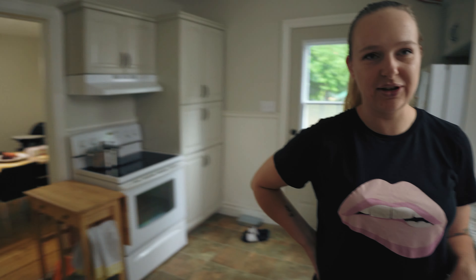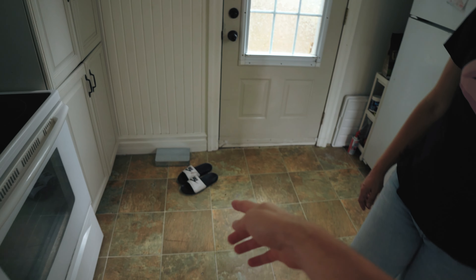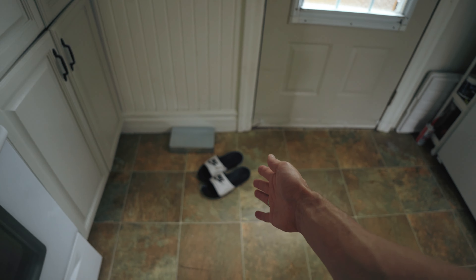I remember these doors from my childhood in apartments in Ukraine. They way out to the backyard and to the deck. We actually use this door more than the front yard because we parked the car there and it's closer. You have to keep your shoes here.